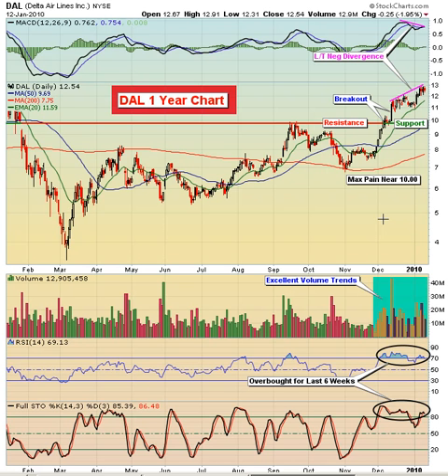Today we are featuring Delta Airlines, ticker symbol DAL. This is actually being featured as a short. Delta is a $9.8 billion services company that provides air transportation for passengers and cargo in the United States and internationally.